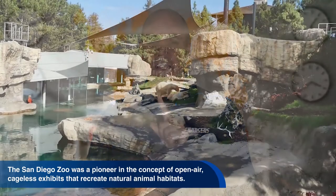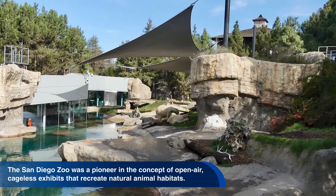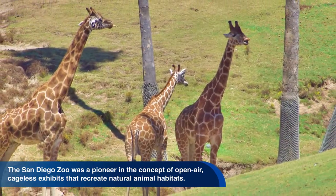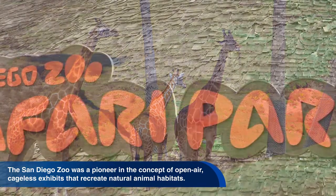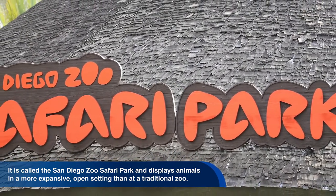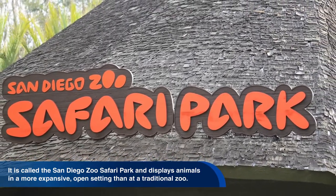The San Diego Zoo was a pioneer in the concept of open-air, cageless exhibits that recreate natural animal habitats. It is called the San Diego Zoo Safari Park and displays animals in a more expansive, open setting than at a traditional zoo.